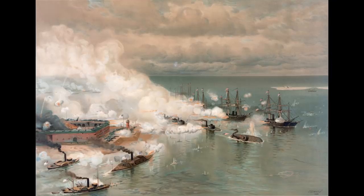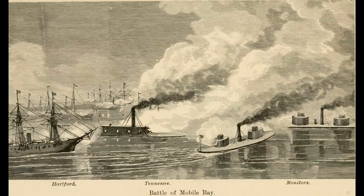Her next major action would come as part of the Battle of Mobile Bay, where she and other wooden ships were assigned to block any escape of Confederate wooden warships from the guns of the Union Monitor Squadron that was leading the attack. Tied to the USS Oneida for engine redundancy, the two ships came under fire from shore batteries and the ironclad CSS Tennessee. The decision to tie the wooden ships together in pairs proved to be a wise one when Oneida's starboard boiler was knocked out.